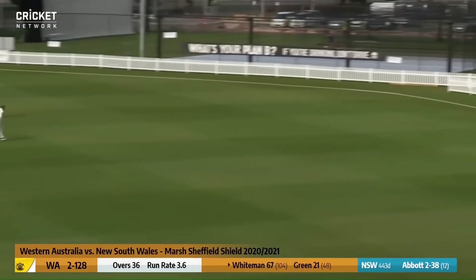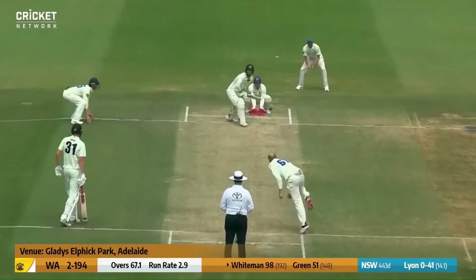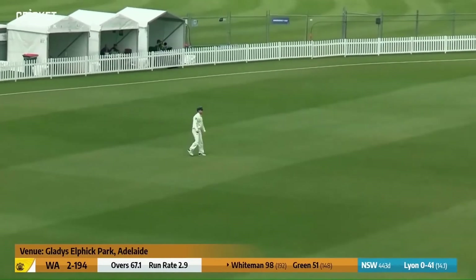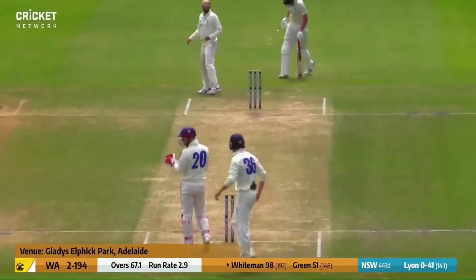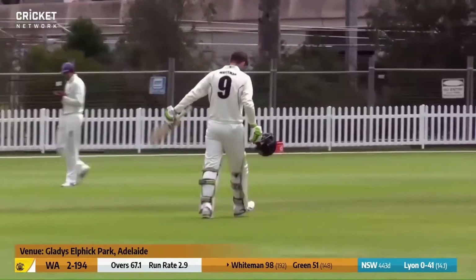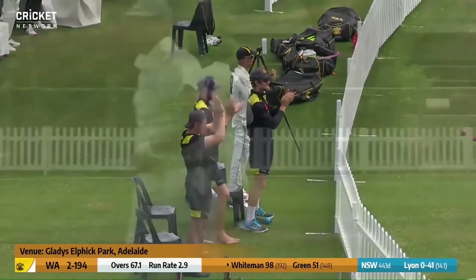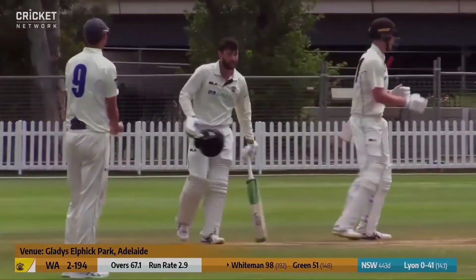Whiteman with a nice shot — one of the best he's played today. Whiteman flicks it away on the offside — will he bring up his century? They come back for the second, and it's more than white noise for Sam Whiteman as he brings up his fifth first-class century. His second in three matches — he is in a real purple patch. A terrific innings, using his feet to Nathan Lyon.